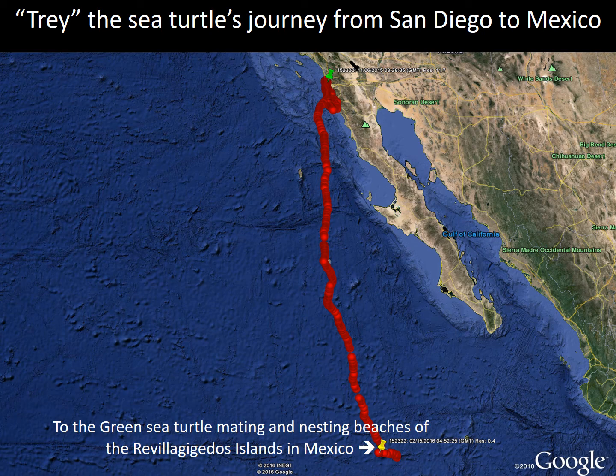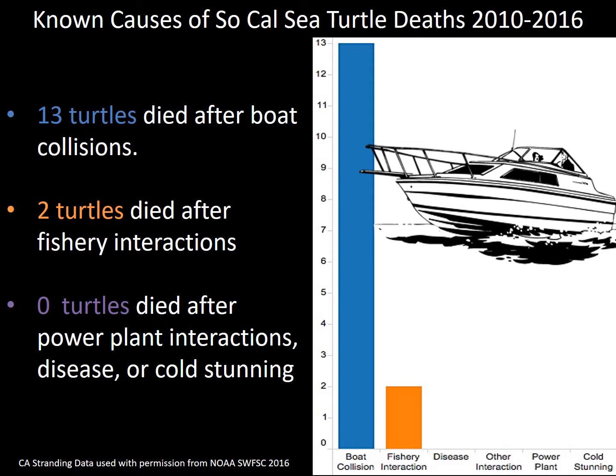Now on to the less lighthearted news: how are we affecting these turtles in these very urbanized areas? Looking at the known causes of death for Southern California sea turtles between 2010 and 2016, we see a clear picture of the threats urban turtles face. The data shows 13 turtles died after boat collisions, two after fishery interactions, and none from power plant interactions — with disease and cold stunning also among the reasons turtles may strand or need assistance.